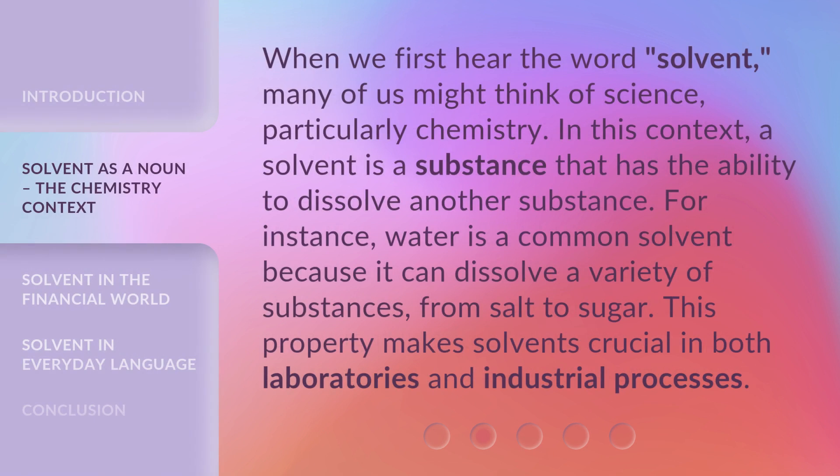When we first hear the word solvent, many of us might think of science, particularly chemistry. In this context, a solvent is a substance that has the ability to dissolve another substance. For instance, water is a common solvent because it can dissolve a variety of substances, from salt to sugar. This property makes solvents crucial in both laboratories and industrial processes.